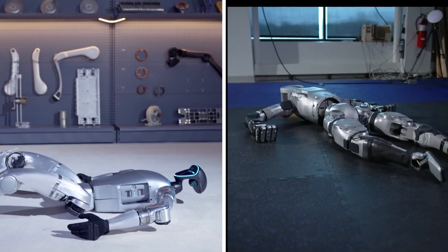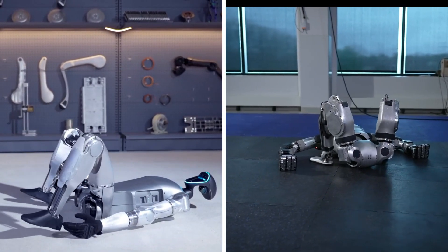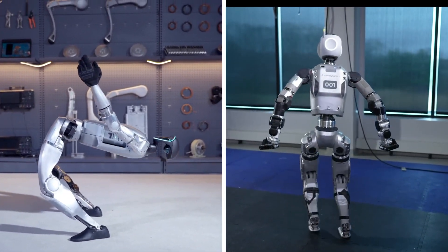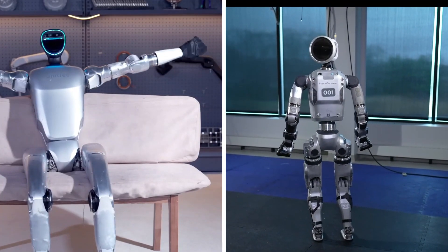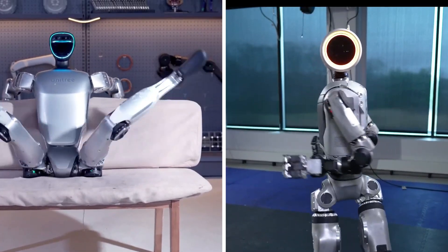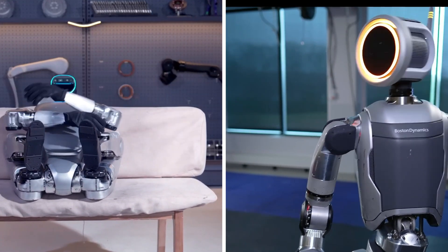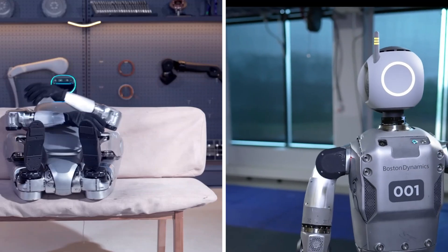The robotics community has been captivated by two highly sophisticated humanoid robots: the new Unitree G1 Humanoid Robot and Boston Dynamics' latest Electric Atlas. Despite those similarities, each robot possesses unique strengths and capabilities that distinguish it from the rest.